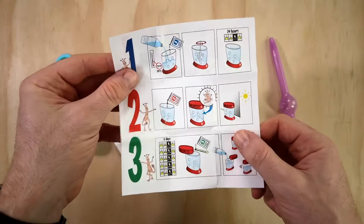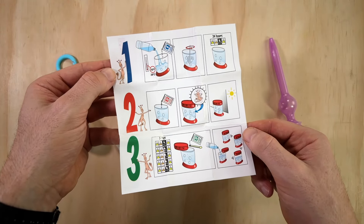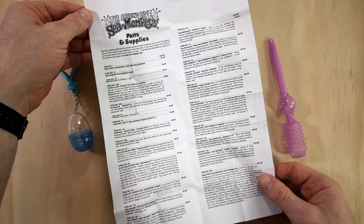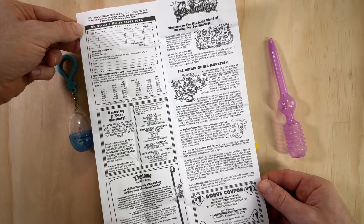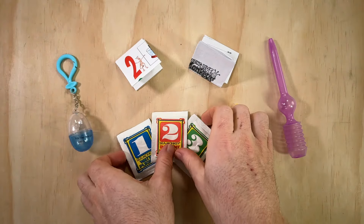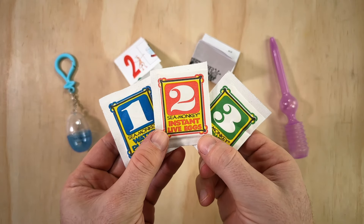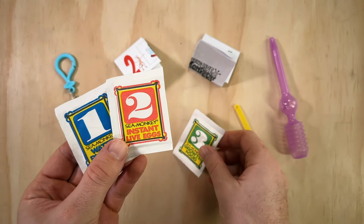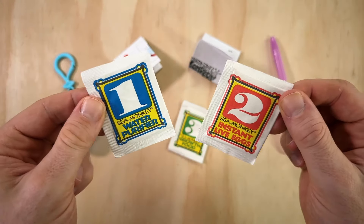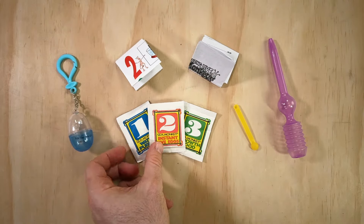First up we have two pieces of generic paperwork. The first has some simple pictorial hatching instructions and a temperature hatching chart. The second has a parts and supplies list on one side and miscellaneous information about the origin of Sea Monkeys on the other. Next we have the three pouches for starting a Sea Monkey colony: water purifier, instant live eggs, and Sea Monkey growth food. The condition feels okay for their age, but not great — there's a little moisture accumulation in the first packet, but I'm still going to try and hatch these anyway.